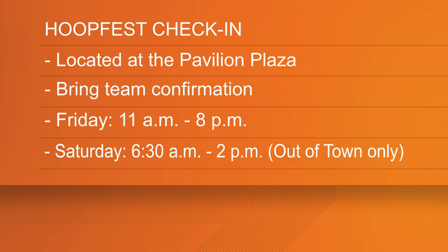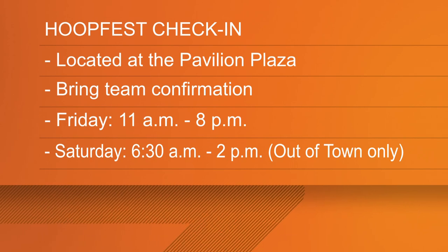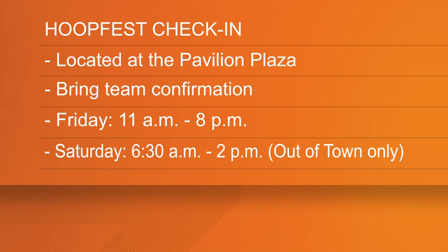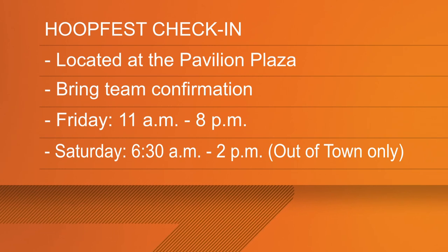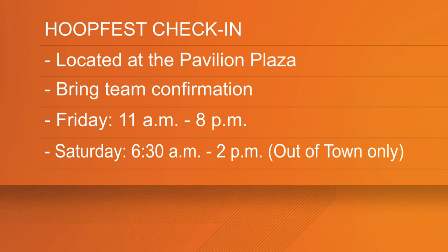Heads up — tomorrow's check-in is only for out-of-town teams. If you live in Spokane or the Spokane area, you must check in today from 11 a.m. until 8 p.m. Now in order to check in, the only thing you'll need to bring is your team confirmation, and that will allow you to pick up your official tournament bracket as well as player t-shirts. You don't want to miss out on those.